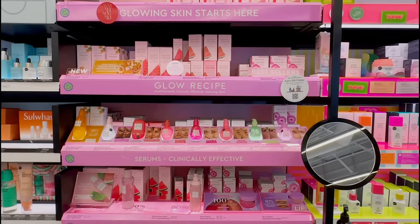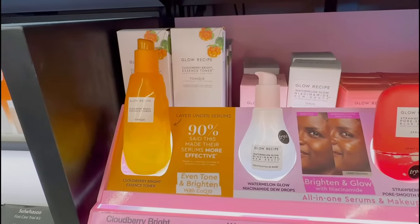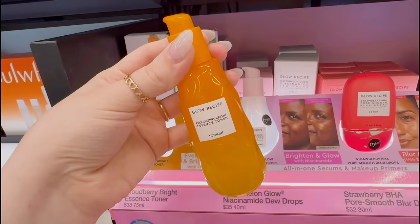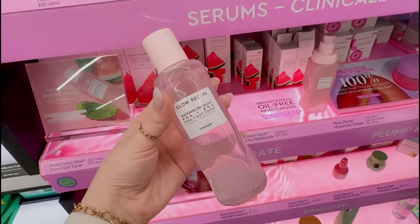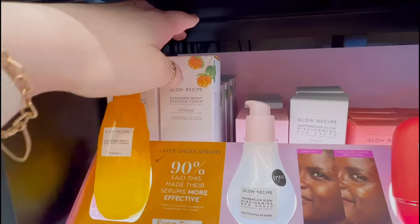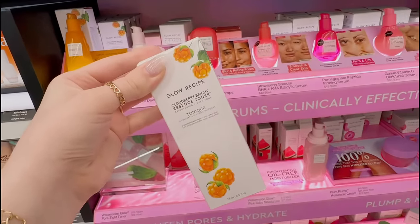Okay, the first stop is Glow Recipe — let's see if they have any of the viral products in stock. This is one of their newer releases: the Cloudberry Toner, and I really want to try this one. I've heard a lot of good things. I'm actually not a fan of the watermelon toner — it just breaks me out really bad — but I'm gonna give Glow Recipe toner another chance and pick up the viral Cloudberry Toner.